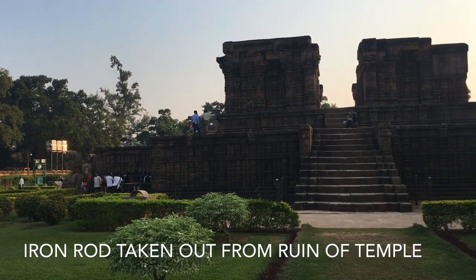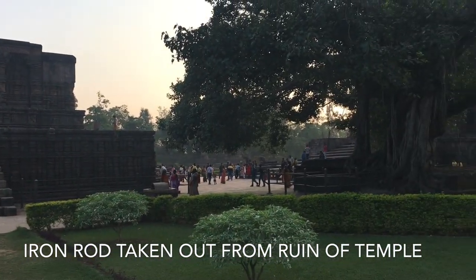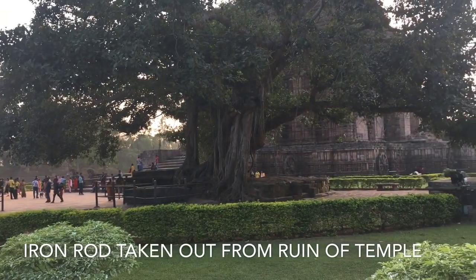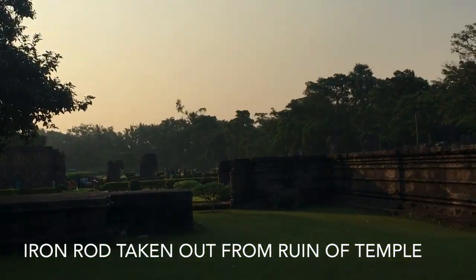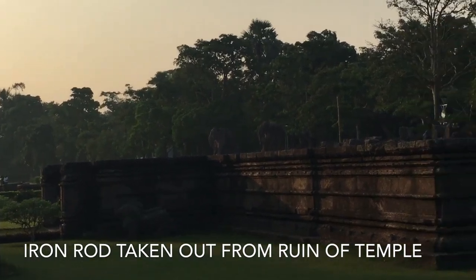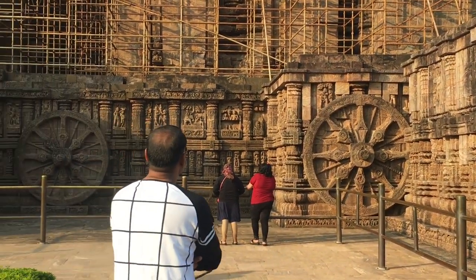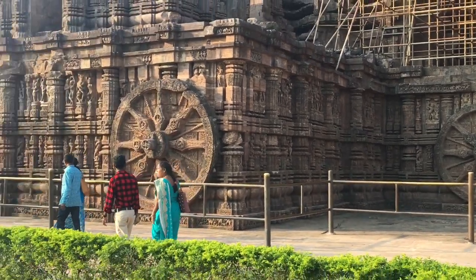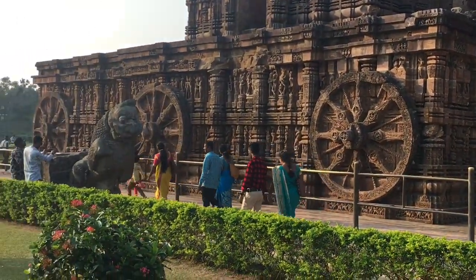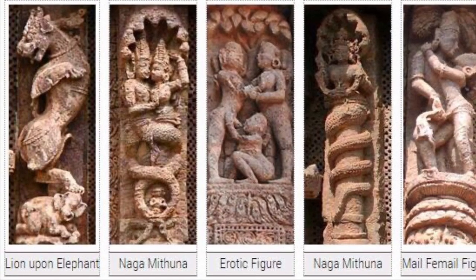In the superstructure, sandstone blocks of an ordinary type were used with close-jointed sand, secured with iron clamps, while the foundation and inner core were built with laterite stones. Since the quality of stones used in the superstructure and the motifs were not very durable, they were protected by a thin layer of shell lime plaster and decorated with beautiful matching colors.